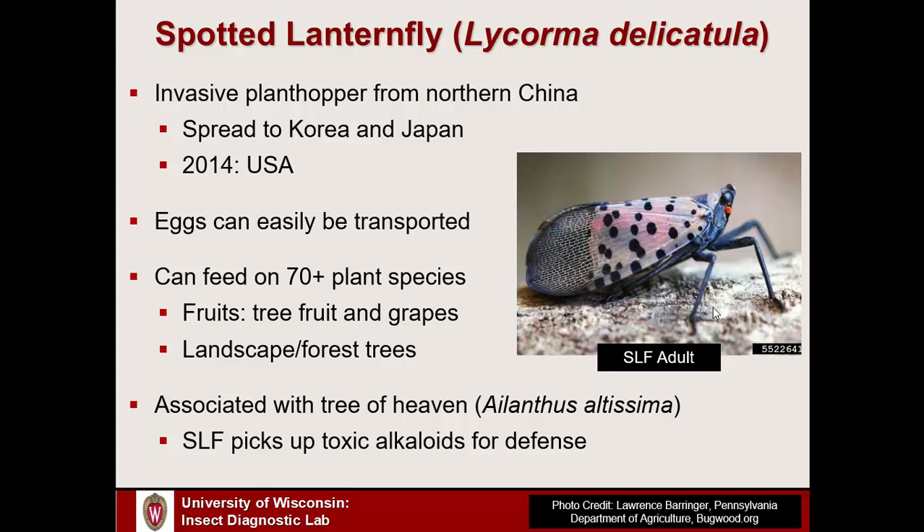It's also a concerning species because it feeds on a very wide range of plants. Thus far, it's been documented to feed on over 70 different plant species, and that list is still incomplete. It's a concern for landscape and forest trees, but also in the agricultural sector — certain fruit crops can be attacked, including tree fruit like apples, stone fruits like peaches, plums, and cherries, and grapes in vineyard settings.